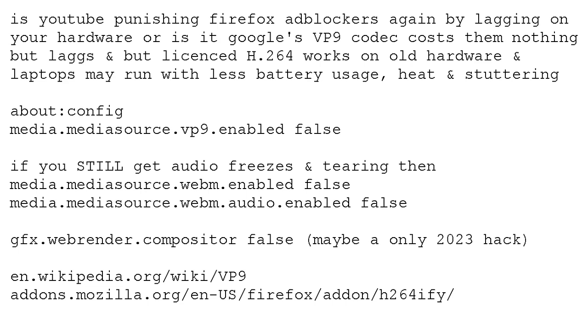You can turn VP9 off. In my case, that worked fine. If you still get audio freezes, tearing, or it doesn't do any good, put it back the way it was and try media.mediasource.webm, which is the older standard. You can enable or disable it — this would disable it — and also disable the audio version of it.